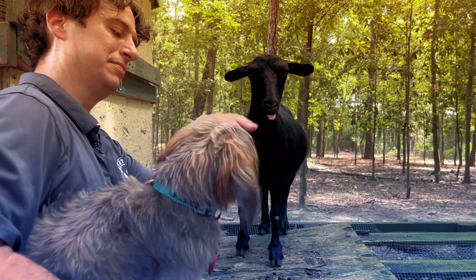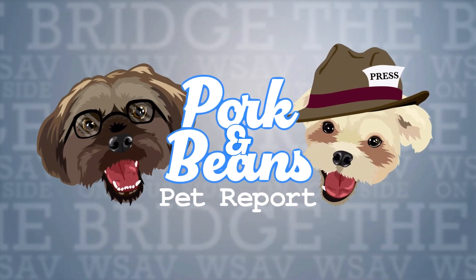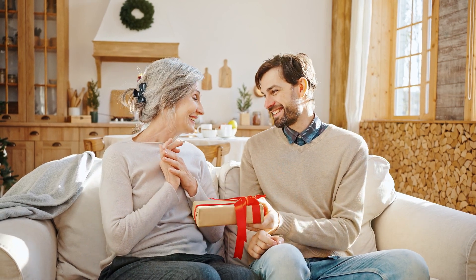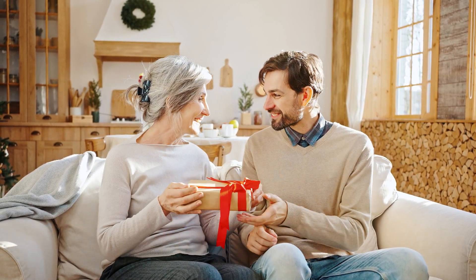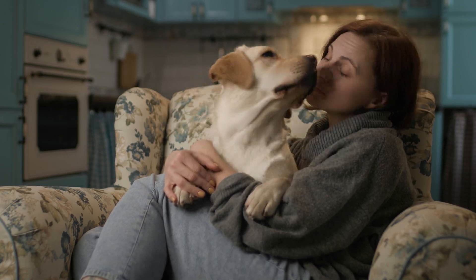Time now for the Pork and Beans Pet Report, featuring Porky the Shorky and Mr. Beans the Hyper Heinz 57. Today's topic: creating the paw-fect present for all you fellow pet parents out there. Who doesn't want a gift with your fur baby on it?